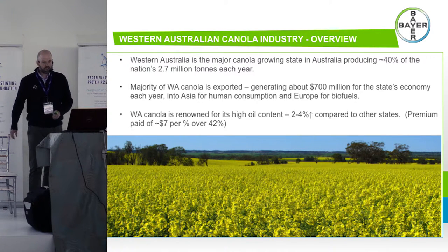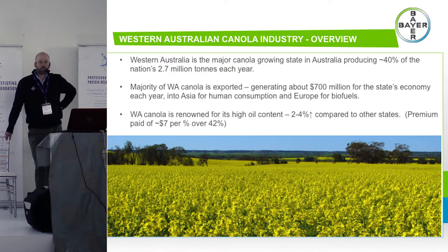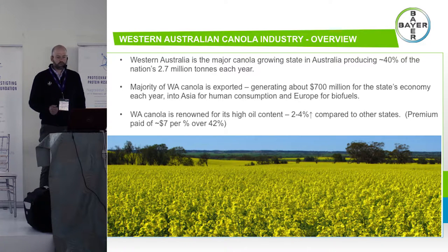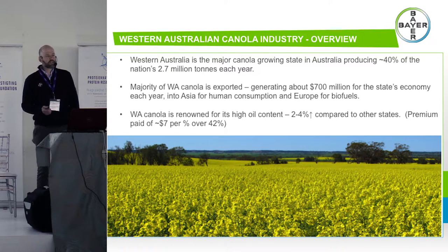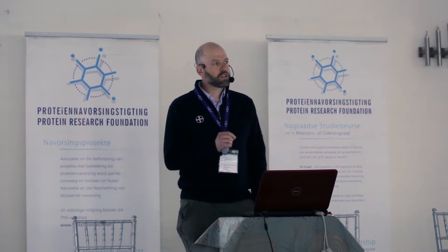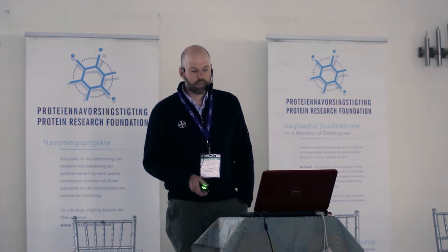Western Australia is the major canola growing region in Australia in terms of export. We produce about 40% of the 2.7 million tonnes each year and most of that's exported into Asia and also into that biofuel market in the EU. In Western Australia we farm for top-line yield but also for oil. We have an oil bonification scheme and for each percentage of oil above 42% we get about seven dollars, so sometimes it's not just top-line yield — quality also helps pay for management decisions like fungicides.